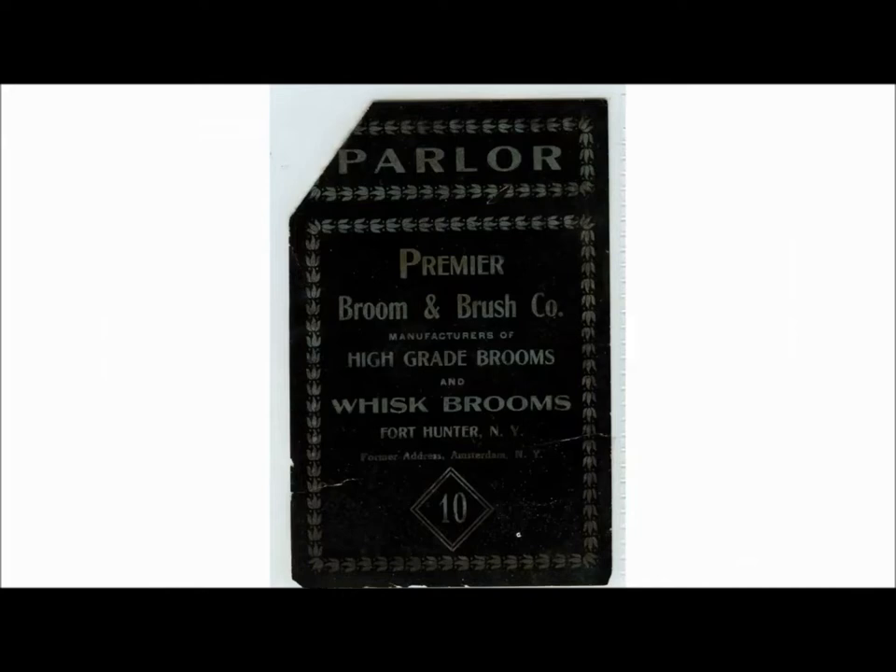This is for their parlor brooms. The broom this label would have been on would probably sit by the mantle or fireplace — a broom you'd want to display. It's a number 10. You'd want to display it in your house, but it also had the functionality of a broom. I like the detail of the flower — it makes it feel fitting for the parlor, a nice broom for your house.